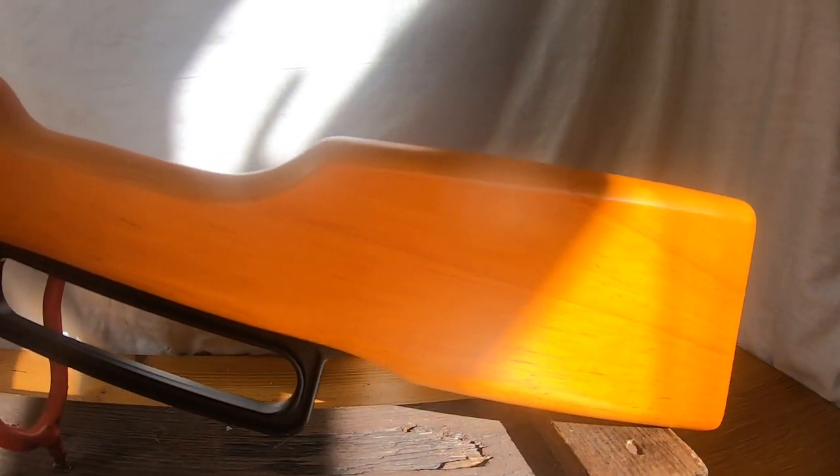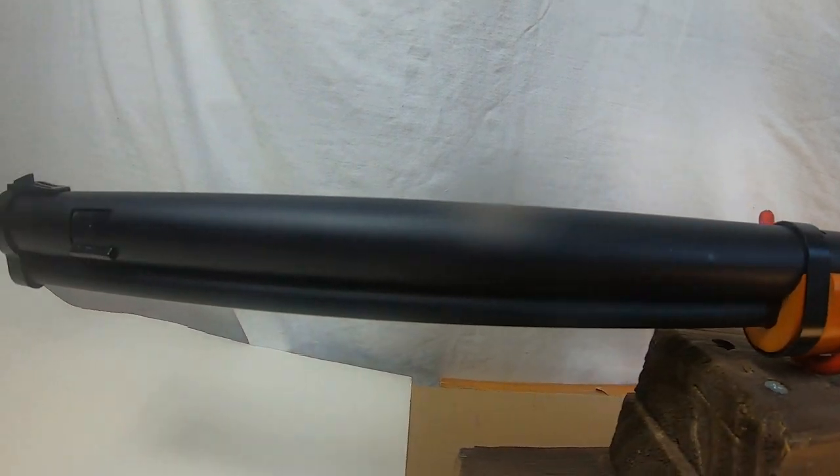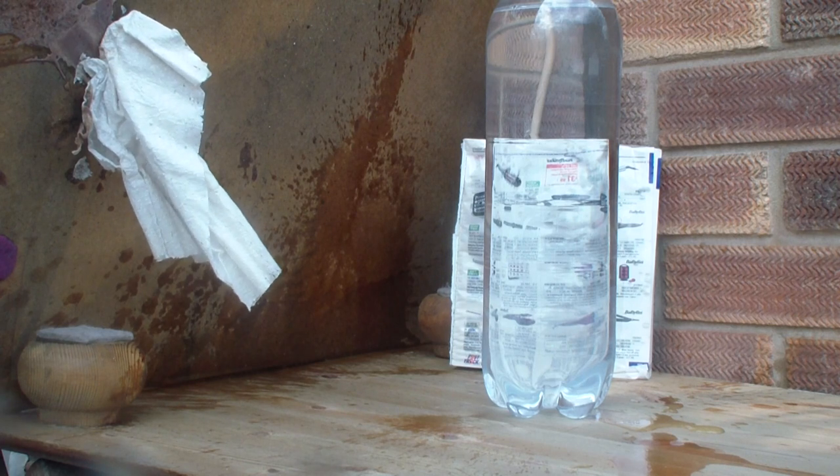This is the BB cowboy rifle that I'm using to shoot items with. It fires ball bearings about 350 feet per second. Hi, this is a 2 litre bottle of pop. I'm going to shoot it with the BB gun.